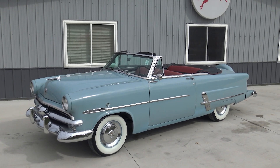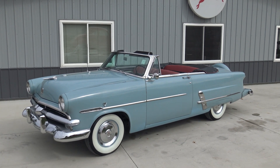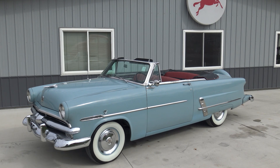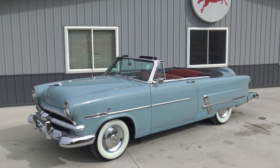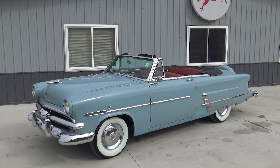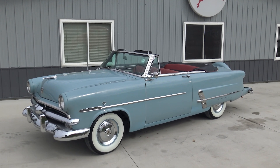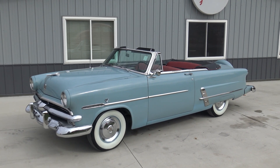Welcome back to another classic car walkaround here at Coyote Classics. Today we have a very special one — a 1953 Ford Sunliner convertible, believed to have 28,000 actual miles, and I'm very confident that it is. A little bit of history: it was originally kept in a Ford showroom in Virginia, sold from that showroom in 1985, and then that owner sold it to the previous owner in 2007. As far as we understand, this car was kept at the showroom and never sold until 1985.